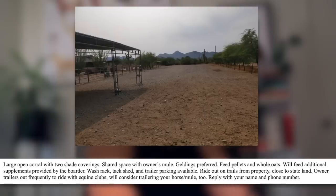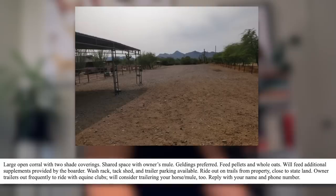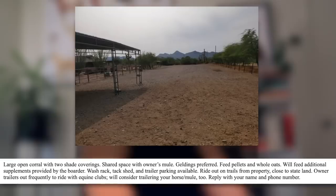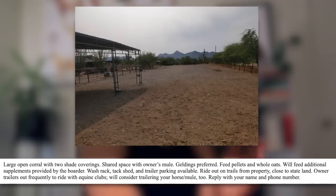Feed pellets and whole oats. They'll feed additional supplements provided by the boarder. So you're not even getting hay. Wash rack, tack shed, trailer parking — where's the tack shed? Doesn't look like there's anything there. Ride out on trails from property — so they don't even have an arena either. This is basically just somebody's backyard that they fenced in with some shitty barbed wire fencing and they're wanting somebody to pay $300 a month to keep their horse there. No food is included. Is water included? I want to know.